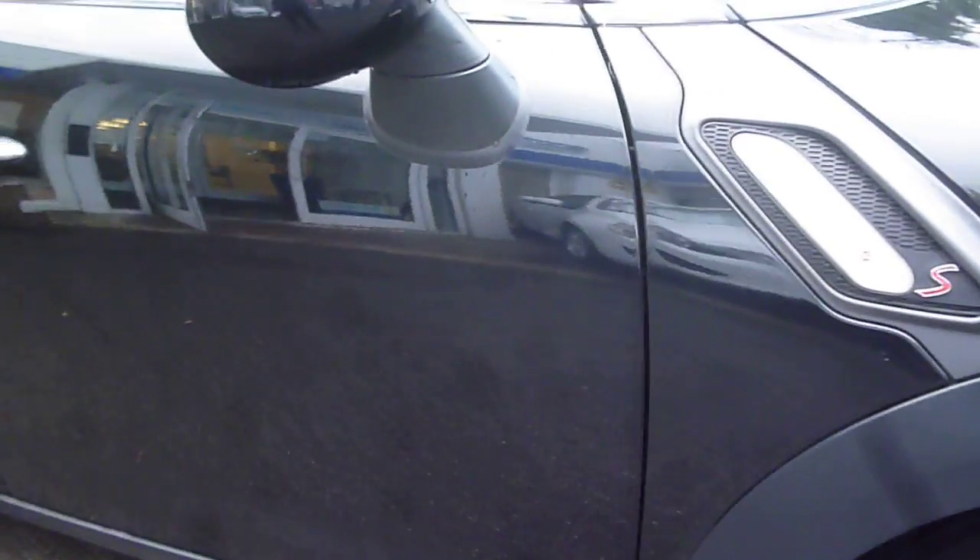The locking wheel nut key is in the right-hand side pocket in the boot. The driver's door is good — again, one or two very, very tiny little chips but nothing of note.